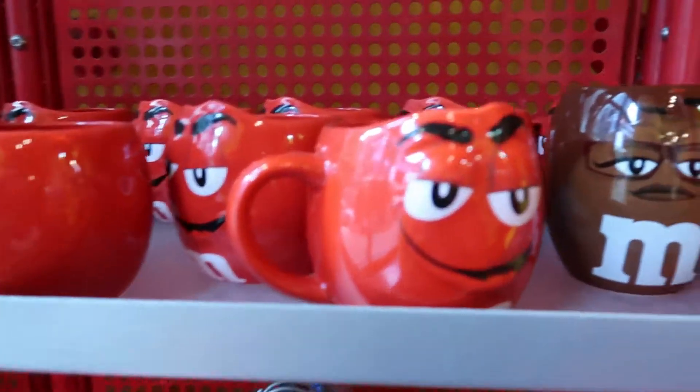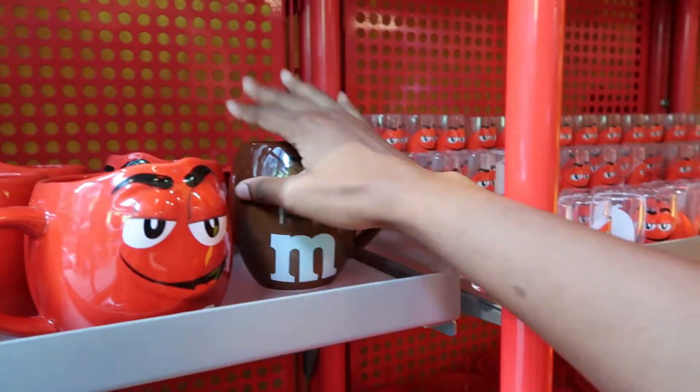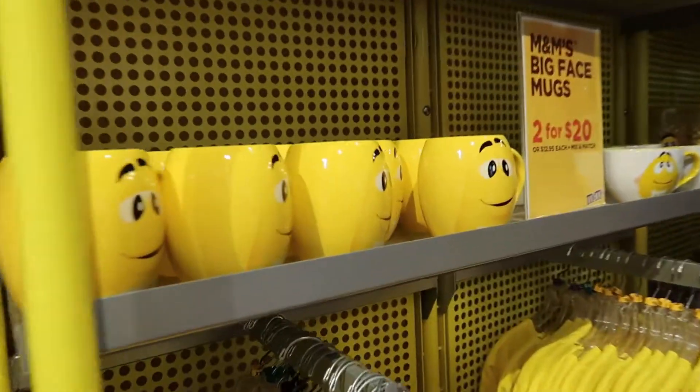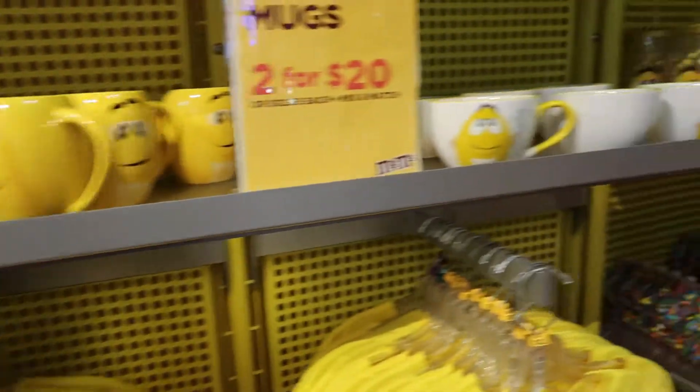This is for the red M&M. Oh, I see the brown M&M here — she seems like she got lost along the way. This is the red section. Here we have yellow. It's so bright, I love it. Very, very cute.